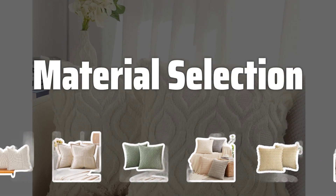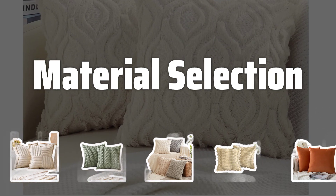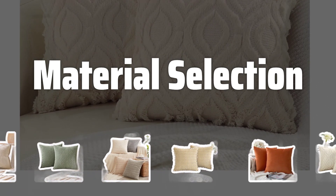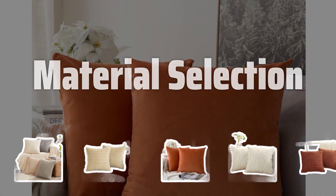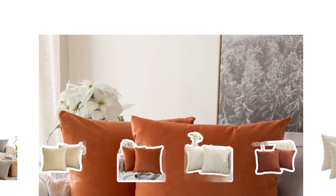Material selection. Different materials like cotton, linen, silk, and polyester offer unique qualities. Consider breathability, ease of cleaning, and the overall aesthetic when choosing the right material for your space.